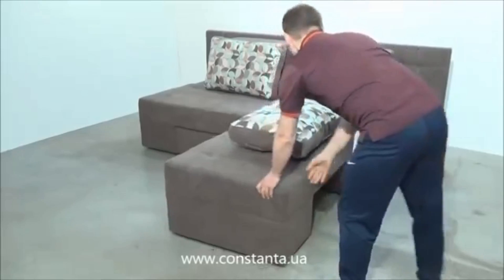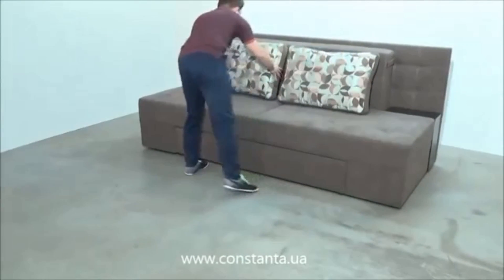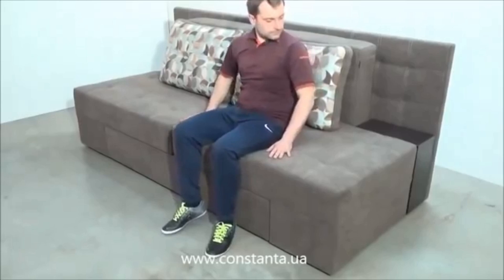Isn't it a cool thing guys? Indeed, substantial skills are required to design these transformable sofa seats. Let us know your thoughts about these sofa seats in the comment section.